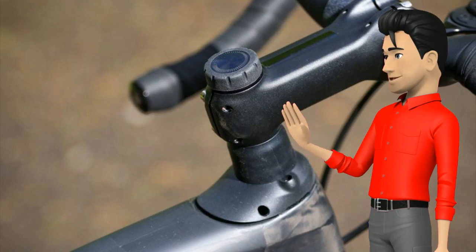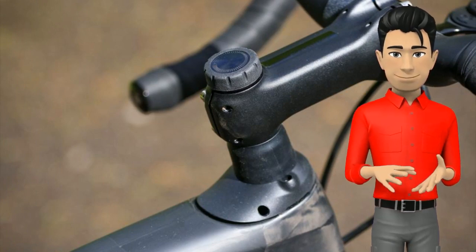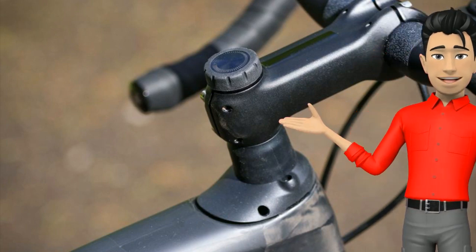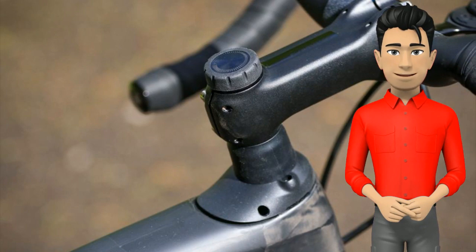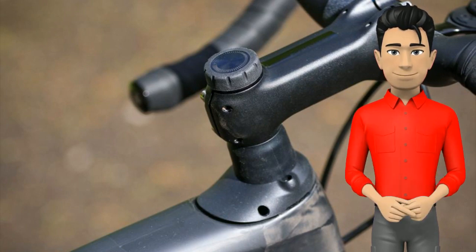The Future Shock 2.0 provides 20mm of vertical movement at the handlebar position, as it sits below the stem and above the head tube. This is important because it's about suspending the rider, not the bike. Only about 15% of a rider's body weight is on the handlebar, which is where the Future Shock suspension system comes in. As well as providing more comfort, it also promotes the benefits of increased traction, with a claimed 5.8% improvement over a rigid front end.